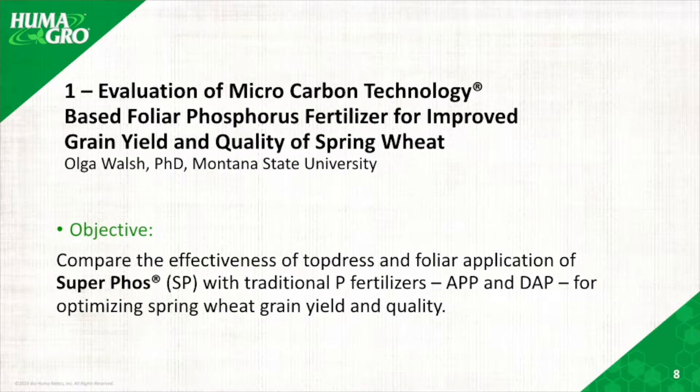I'll start first with the evaluation of microcarbon technology based on testing our SuperFoss on spring wheat. This is a research study done by Dr. Olga Walsh when she was still at Montana State University.